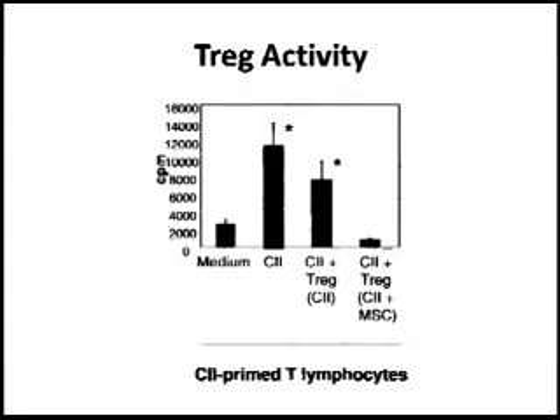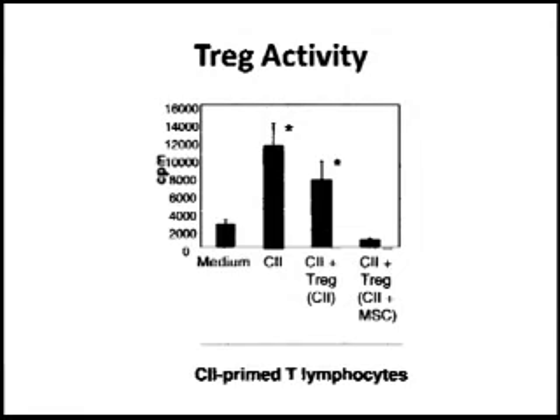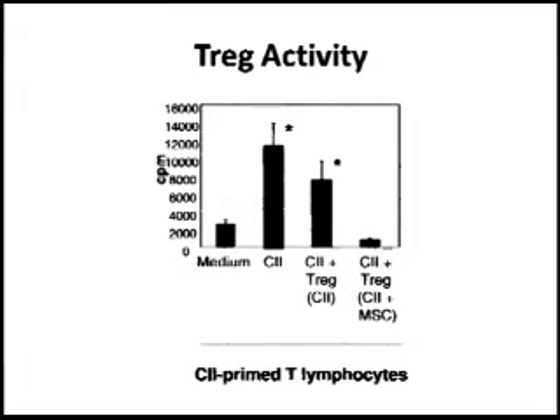Are these T regulatory cells actually functional? The authors immunized mice, collected pathological T cells that recognized collagen, and ran a proliferation assay. Without stimulation there is no proliferation. With collagen 2, there is a big increase in proliferation. Adding T regulatory cells from mice that did not receive MSCs caused only a modest inhibition. However, adding T regulatory cells from mice that did receive mesenchymal cells caused a large inhibition of proliferation.